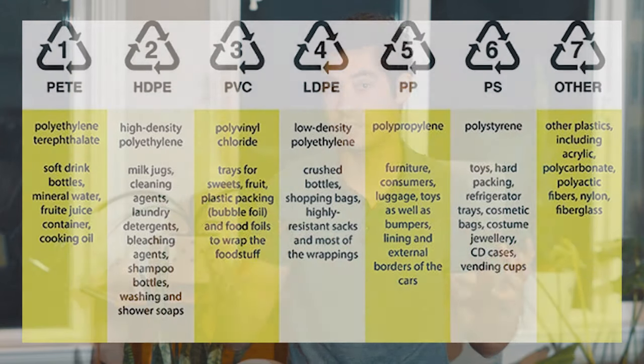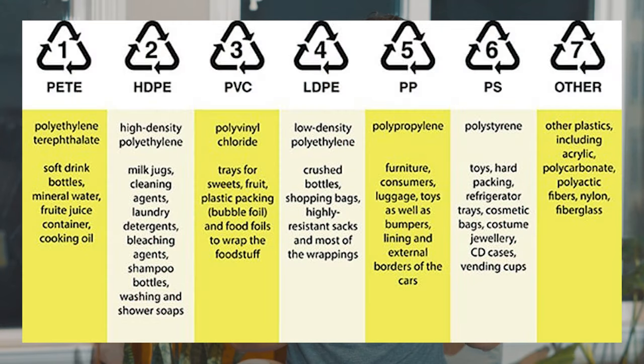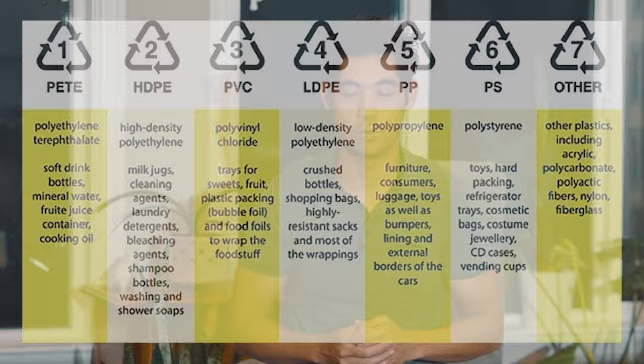Hi everyone, welcome to Plastic on Plastics. My name is Tristan and today we're going over the seven different types of plastic categories. A lot of people think plastic is just one thing but that couldn't be farther from the truth. There are more than seven but they are generally segregated into seven different categories. We're going to be running through these categories today in a pretty brief, short point-form video. We do have videos on each individual category as well.